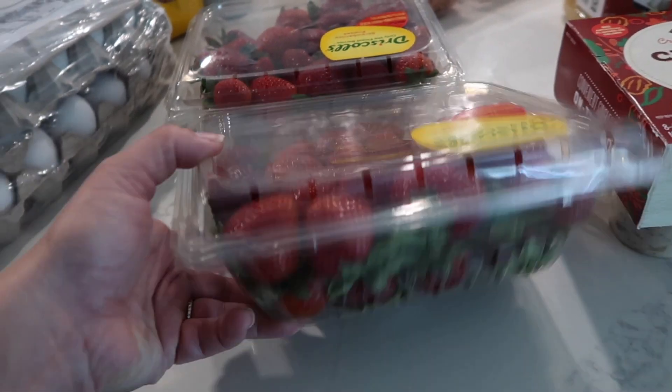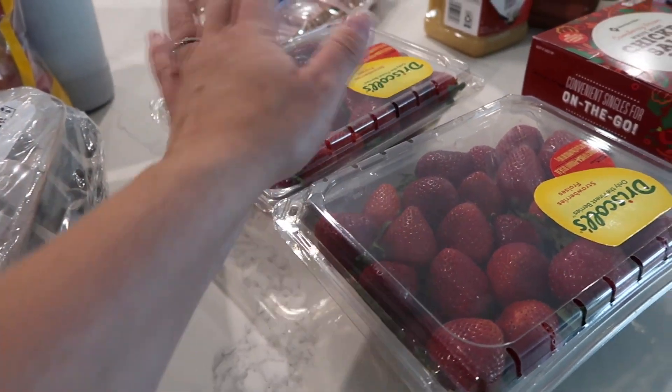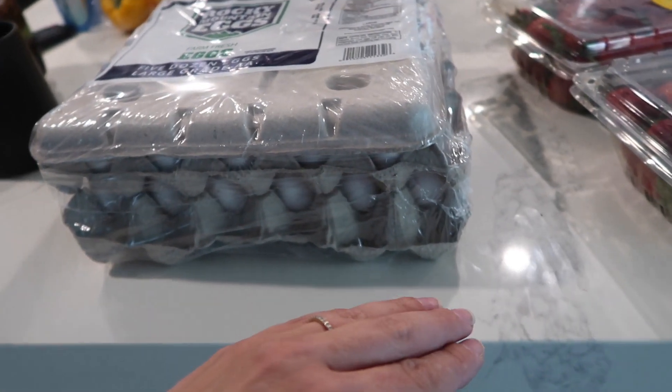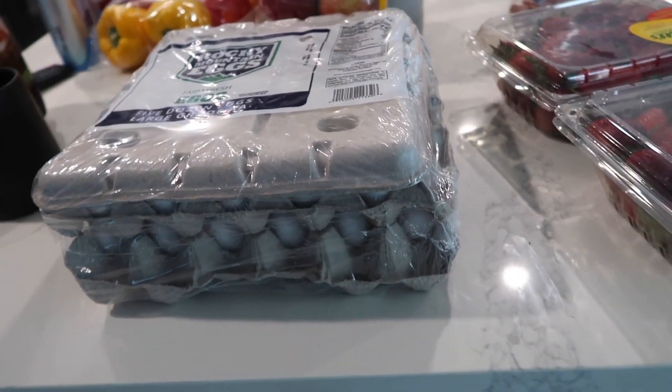I got two of the strawberries because there's no point getting one — one will be gone within the first hour I wash it, so I might as well get two. This was six something, almost $7. This is five dozen eggs. We're going to be cooking up like three dozen eggs right off the bat because I'm making some breakfast burritos.